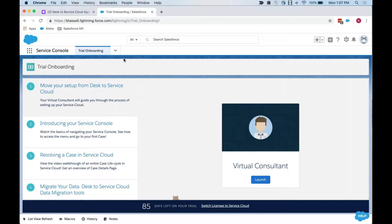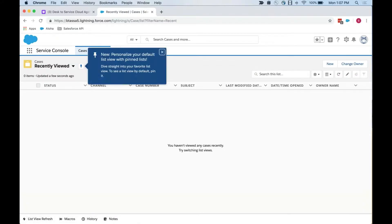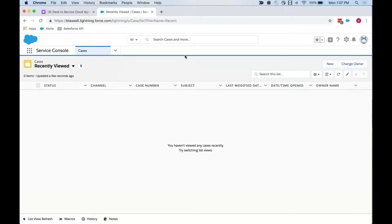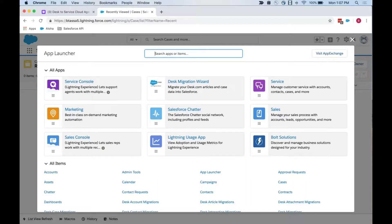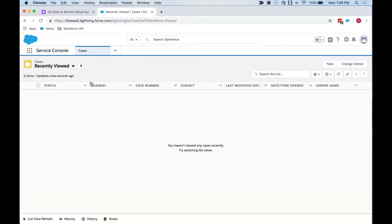When you first create this trial org, you'll probably land on a page like this. I'm going to click this dropdown and change my view to cases. I'm already in what's called the Service Console — that's your Desk-like environment where your agents are going to be spending most of their time answering cases. You get here by clicking the 3x3 grid called the App Launcher, which brings up a bunch of different applications. What you're looking for is called the Service Console — the equivalent of that Desk service application.